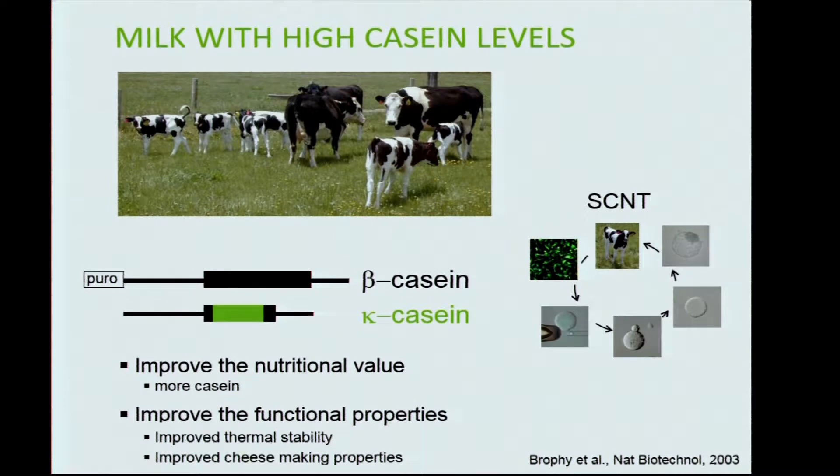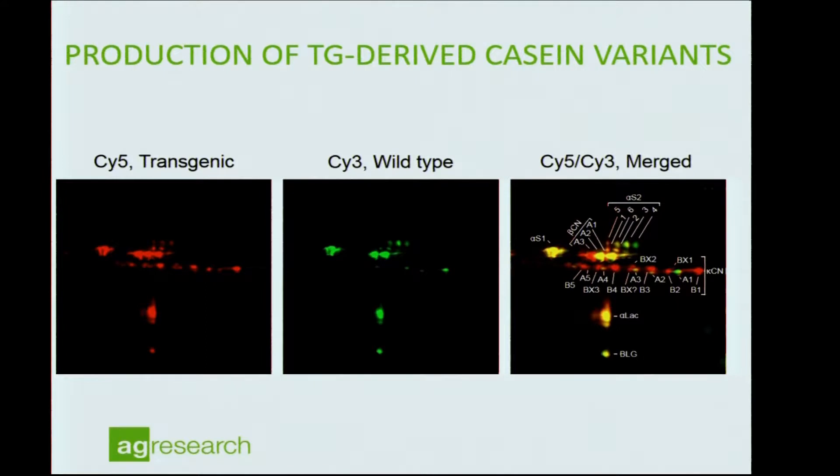This was done using cloning technologies — nuclear transfer — by introducing these gene constructs into cells and then generating an animal. We then compared milk from a wild-type animal with comparable genetics against the transgenic example. Milk proteins were labelled with different fluorophores. These milk proteins naturally come in different variants, and we used different natural variants to distinguish our genetic background.